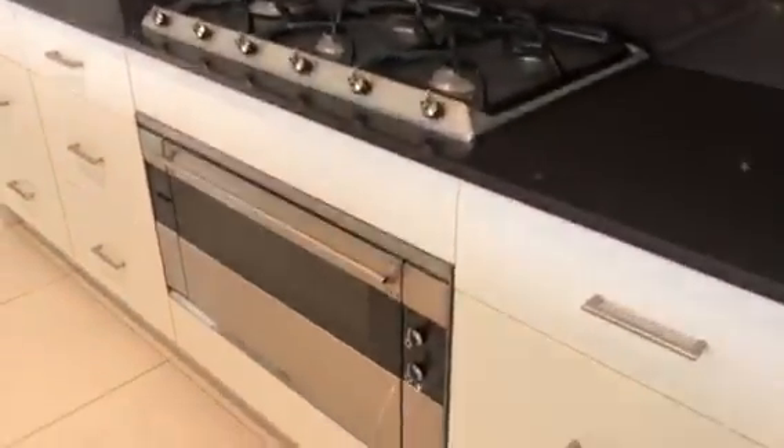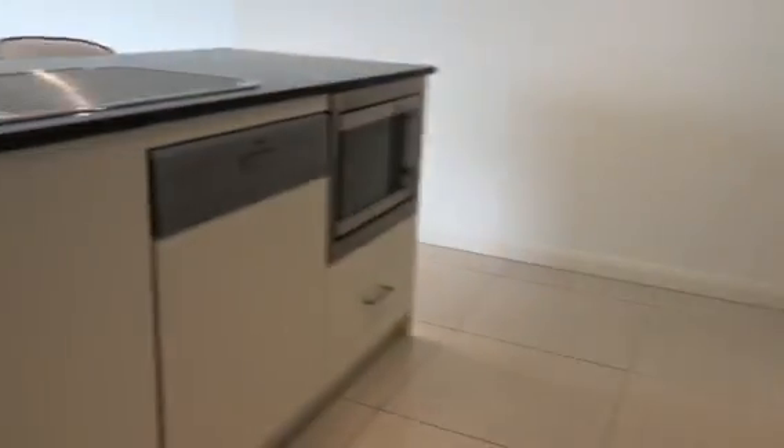Gas kitchen, oven, dishwasher, microwave.